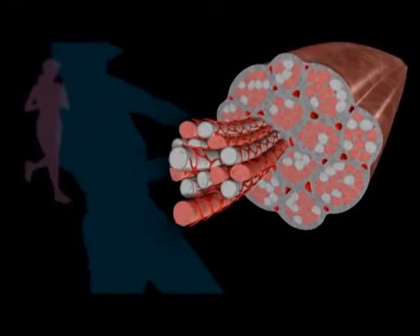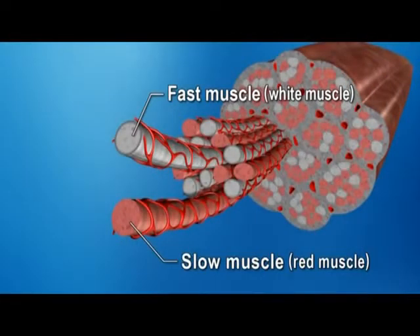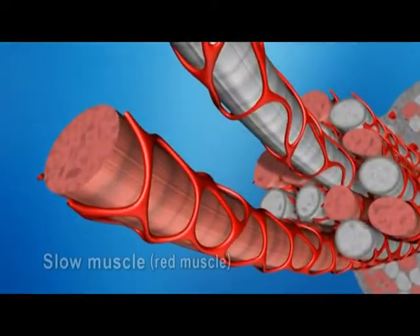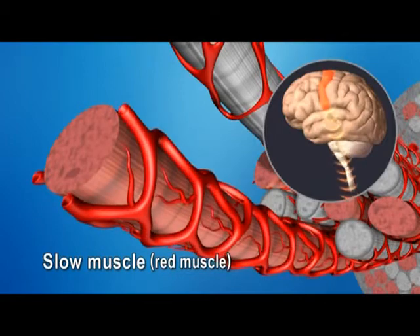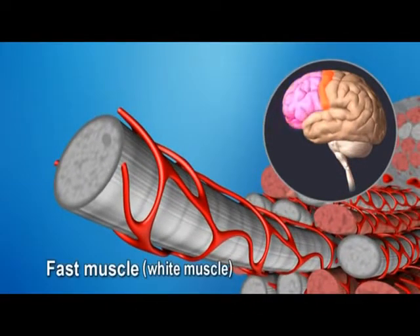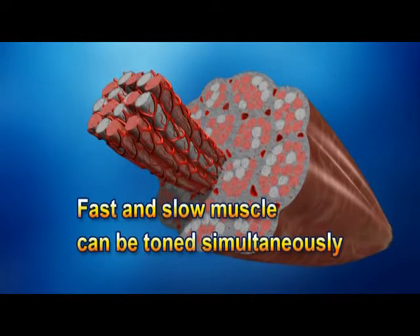Kaatsu training also has a toning effect on muscle. Muscle can be divided into two types: fast muscle, which is mainly used in activities such as sport to generate explosive power, and slow muscle, which is more suited to endurance. Because these muscles develop in different ways, normally they cannot be toned at the same time. In Kaatsu training, because blood flow is suitably restricted, slow muscles run out of oxygen first. This tricks the brain into thinking the body is performing high-intensity exercise, and so fast muscle, which normally takes time to act, also starts working. The result is that both kinds of muscle can be toned at the same time.